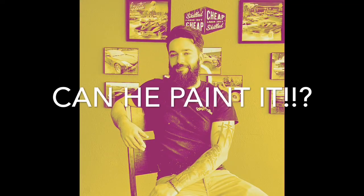All right, my name is Max Pratt, and this is... Can he paint it? And today we're gonna see what I can paint. And will it paint?